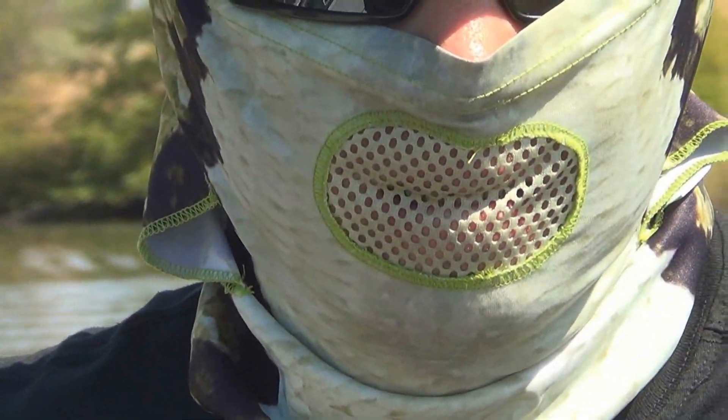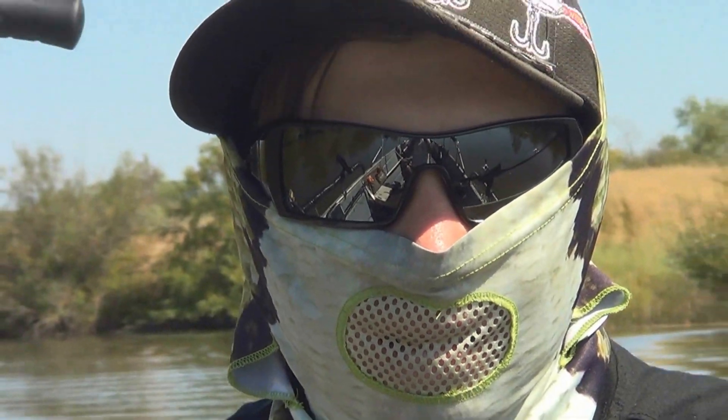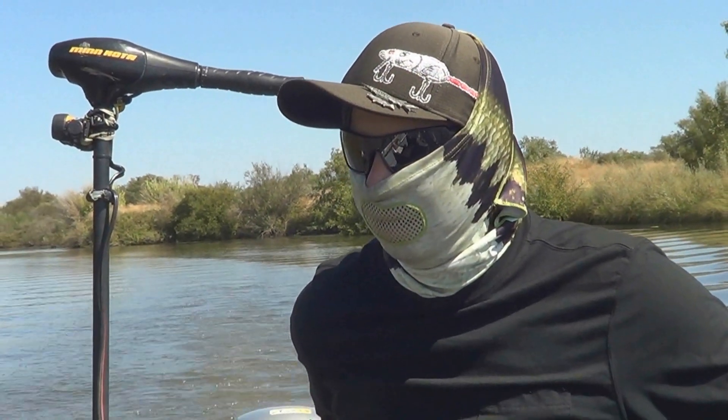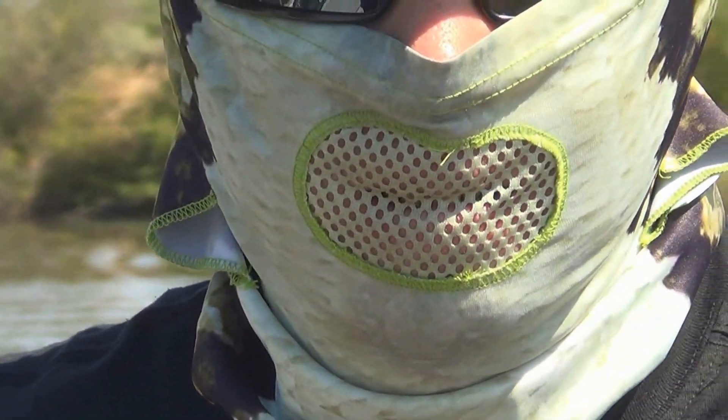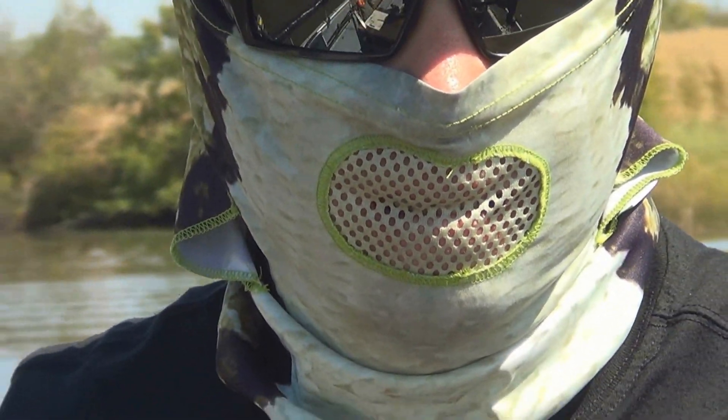Micro fiber fabric, lightweight, cool and comfortable. And UPF 50+, 98% sun protection — that's quite a bit, as a lot of the rest are at 40%. And with the mesh mouthpiece, it really reduces sunglass fog. All around great mask. Your backyard fishing approved.